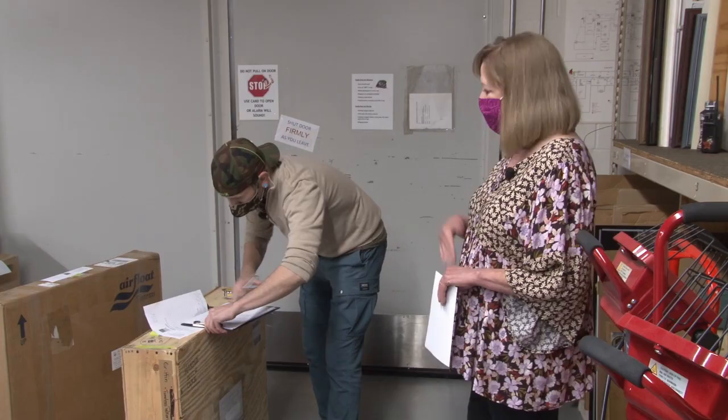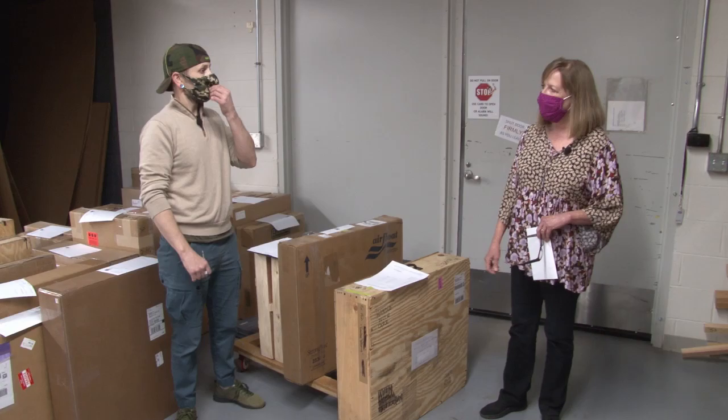Derek records all the information on one side — it has all the details about the crate. On the flip side, we'll put the information about the art that's in each one of these boxes and crates. This is Linda Tuma-Robertson, who you just heard from, so let's unpack her pieces.